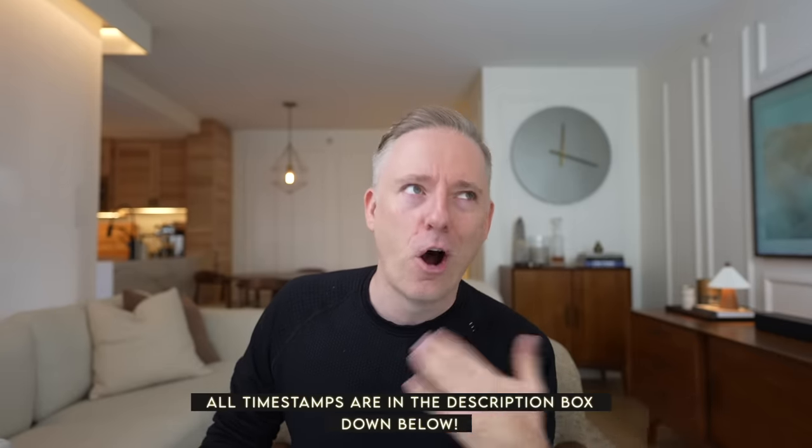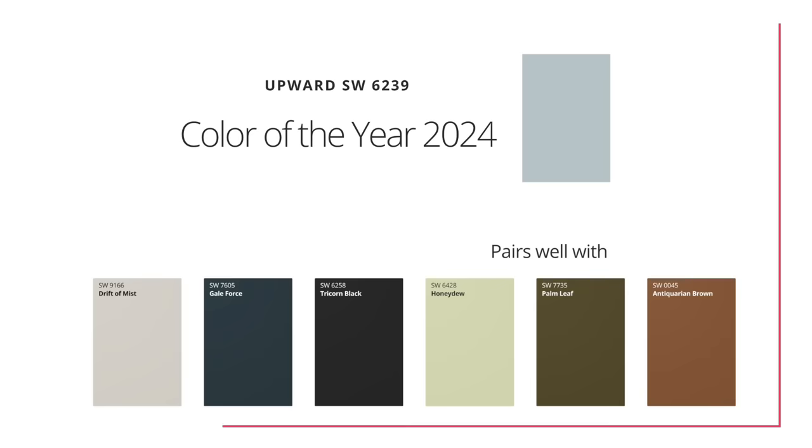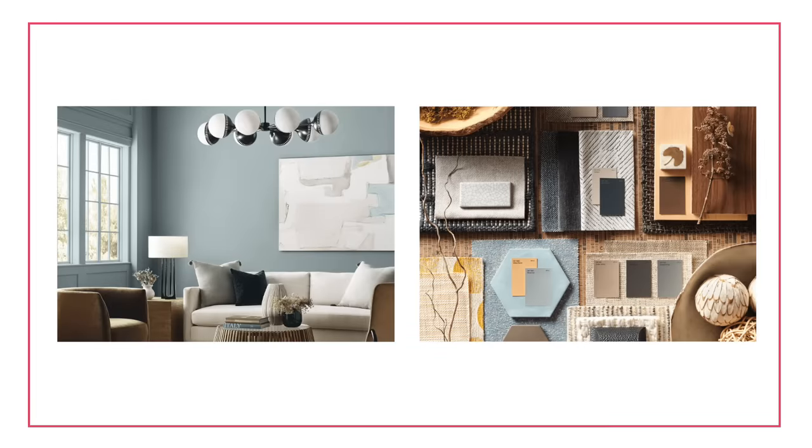Benjamin Moore releases a color palette every year. All the paint companies do, but in my opinion, Benjamin Moore is kind of the most cohesive — the most put together, the one that a lot of people really look at. Sherwin-Williams has a really interesting one as well this year. Also selected a blue — spoiler alert — which so did Benjamin Moore for color of the year.